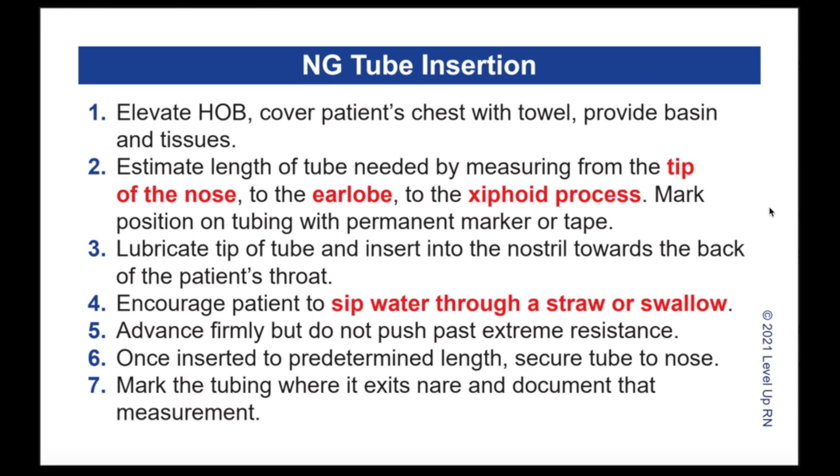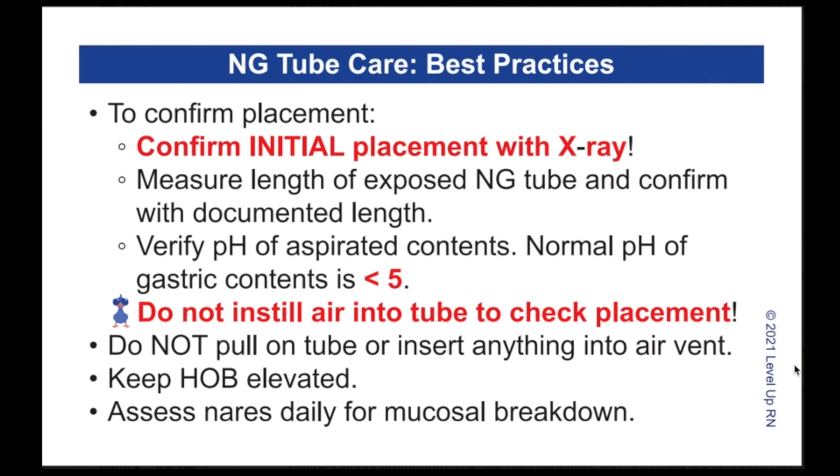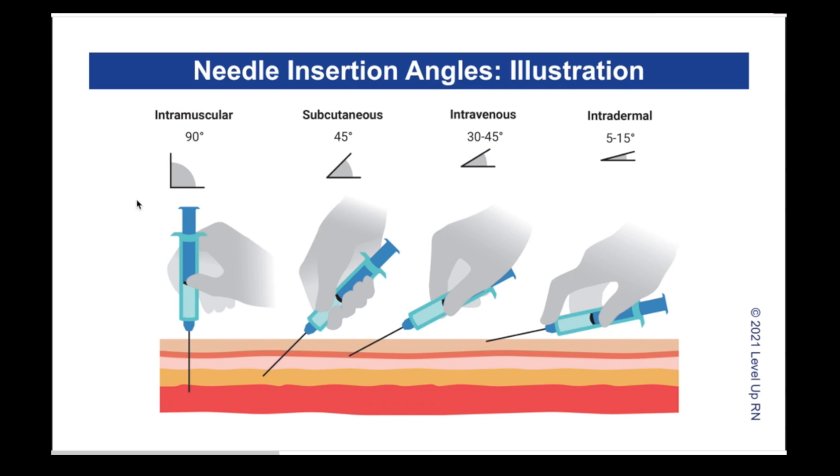Here's an example of our NG tube insertion card. You can see we go through step-by-step instructions. We've also made some words and phrases bold and red, which means those particular steps or instructions are going to be particularly important for you to know when performing the skill. Here's an example of one of our best practices cards, which takes you through some key best practices when caring for a patient with an NG tube. We also have several illustrations in the deck, including a card which shows the different angles you need to hold the needle at when performing injections.